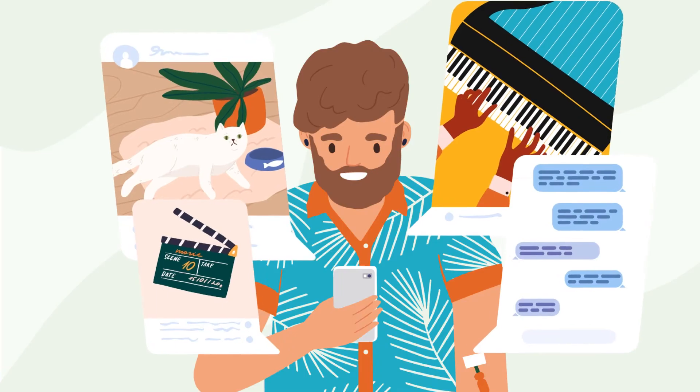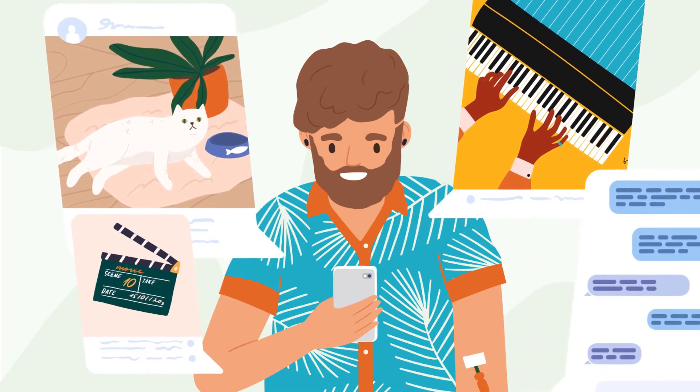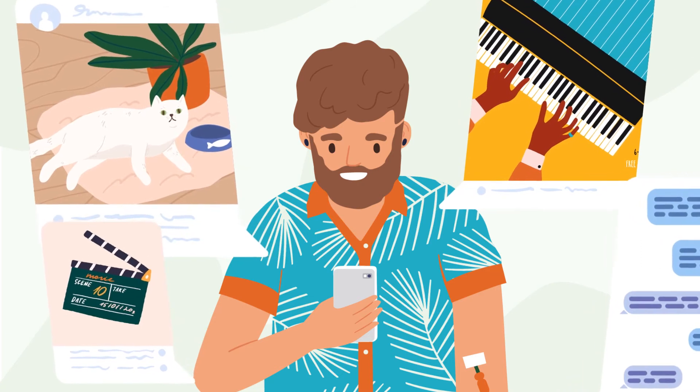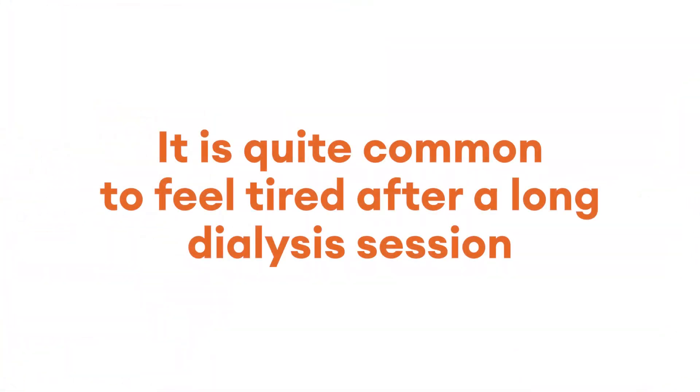This way you will be able to read, relax, and listen to music or get a little sleep. You may also use your mobile phone to make necessary calls, or your computer to work, watch movies, or surf the internet. It is quite common to feel tired after a long dialysis session.